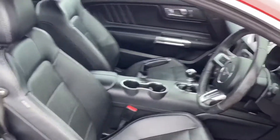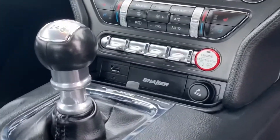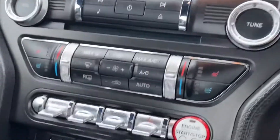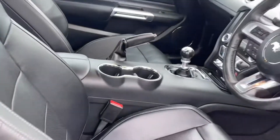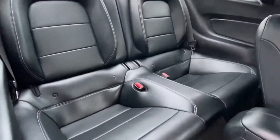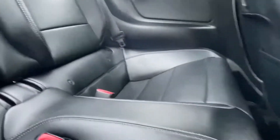As you can see, it's been extremely, extremely well cared for. It's got the Shaker sound system and climate seats which are heated and cooled. Moving into the back of the car, I would suggest it's had very light use — there are no marks at all, no wear. I would say it's not been sat in very often, if at all.